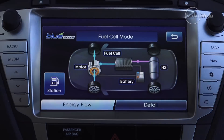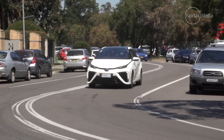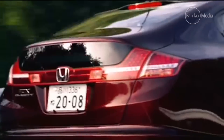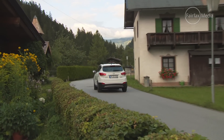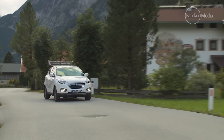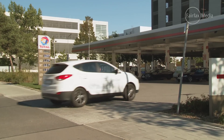Hyundai isn't the only car company keen to explore the potential of hydrogen. Toyota has started selling the groundbreaking Mirai in overseas markets, while Honda has offered the FCX Clarity to American customers for a few years now. Hydrogen is important on a variety of fronts — putting aside environmental benefits, it gives manufacturers a vital tool in the fight to reduce fleet average CO2 emissions, while customers, in effect, get an electric car that you fill up just like a petrol model.